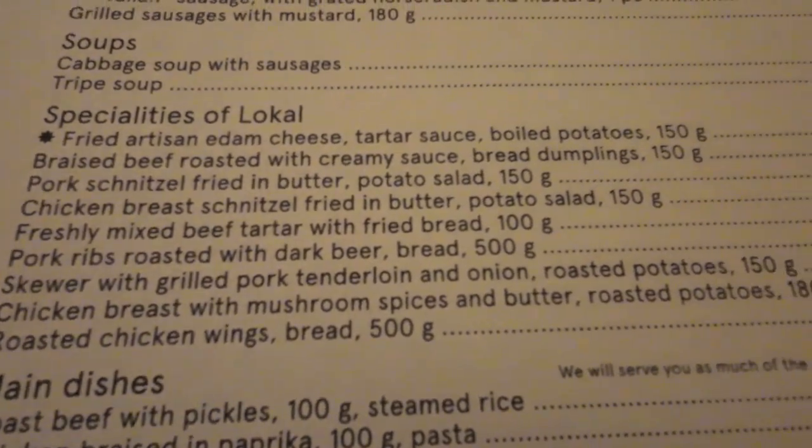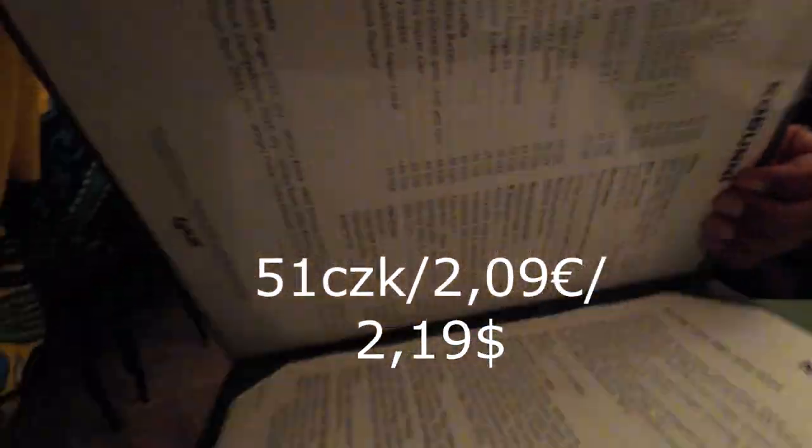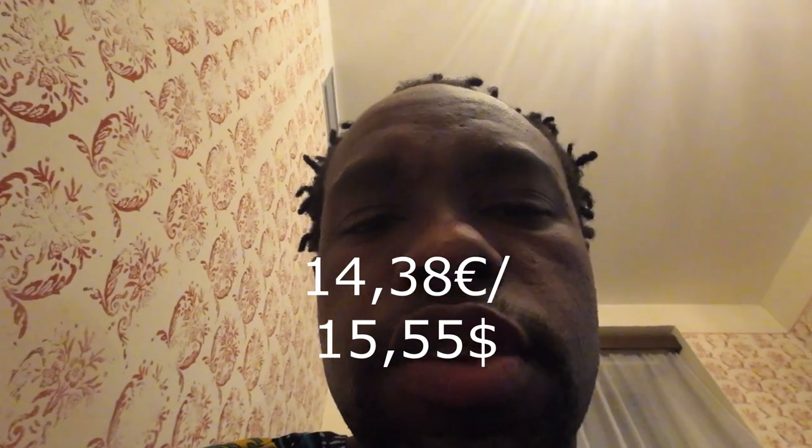After this I'll pay and go. How much is the beer? I forgot to check. The pork ribs came to 309, and the beer appears to be 51 crowns. It's quite cheap here. It's not as expensive — I think in Germany it could be almost the same, but here it's a little cheaper.